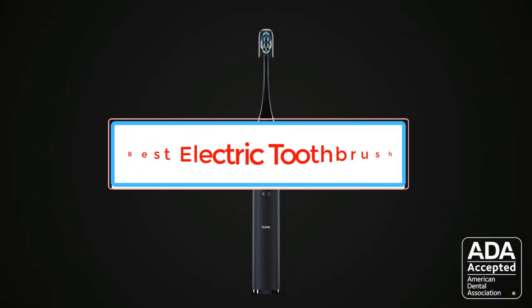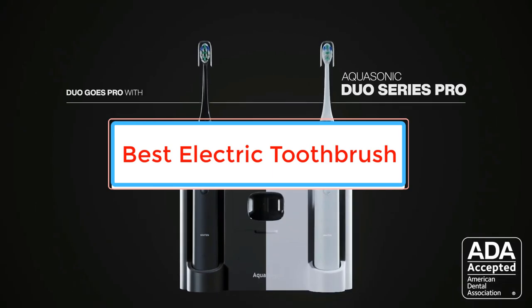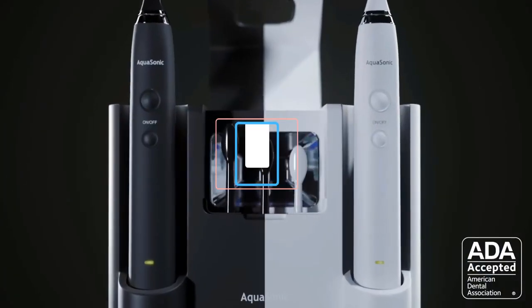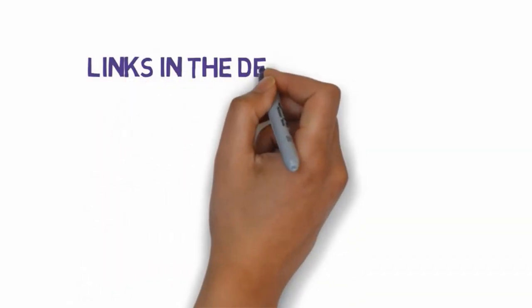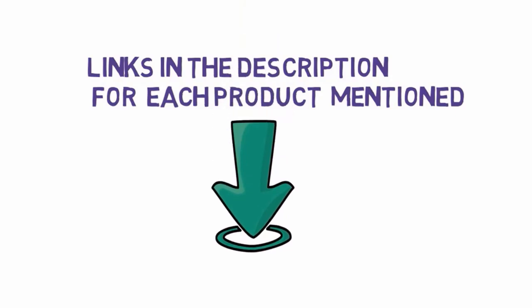Are you looking for the best electric toothbrush? In this video, we will look at some of the best electric toothbrushes on the market. We have included links in the description, so make sure you check those out to see which one is in your budget range.